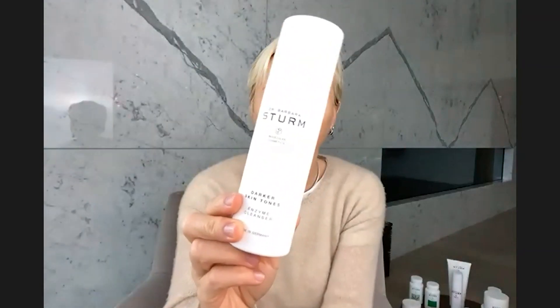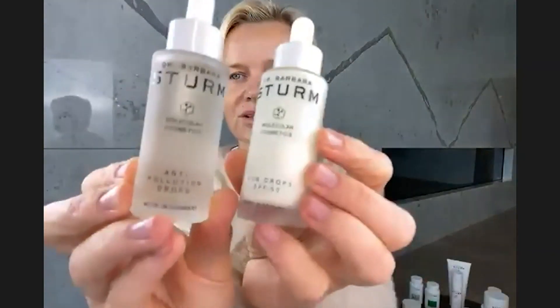Always use the enzyme cleanser — extremely important to exfoliate skin cells. You can use the enzyme cleanser or the facial scrub — both super gentle and hydrating. The enzyme cleanser has a little bit of vitamin C too. It's a powder you mix with water, put on your skin, leave for one minute, then wash off. And here are my anti-pollution drops — the screen and sun protection. These are the protection tools.